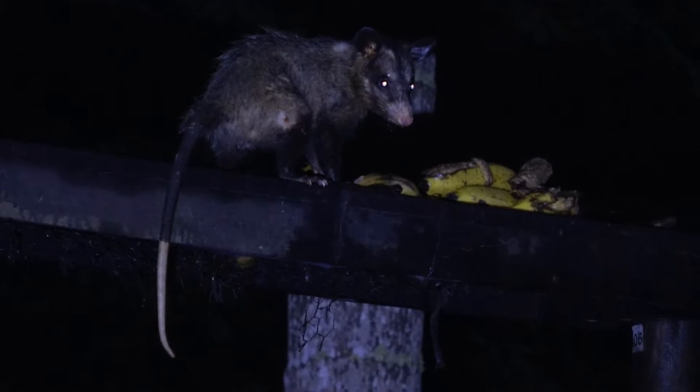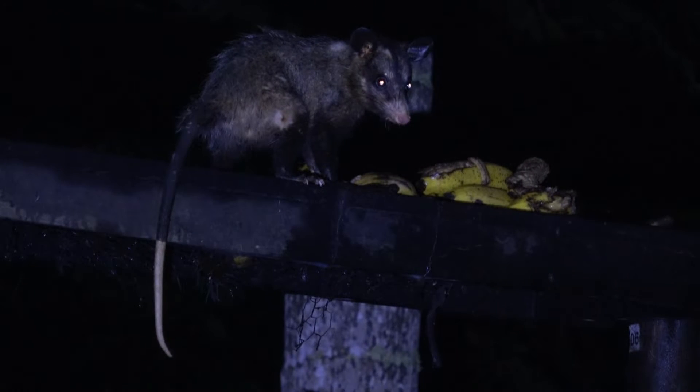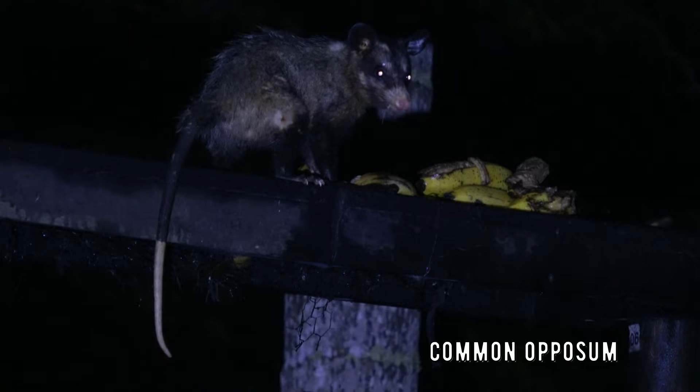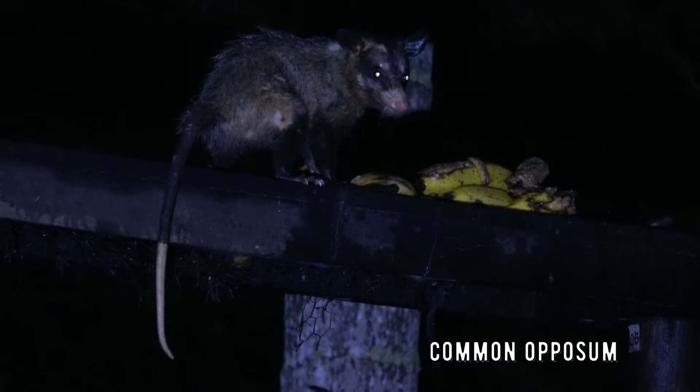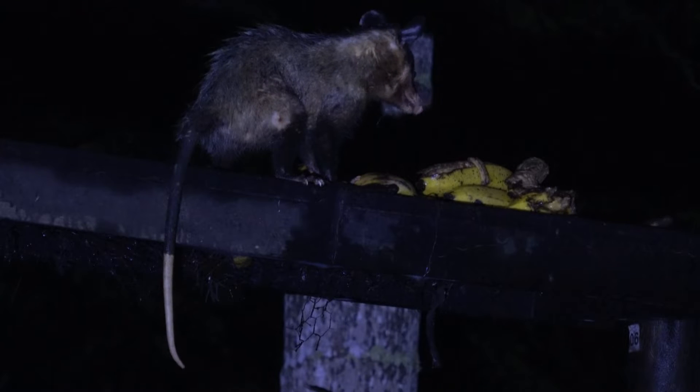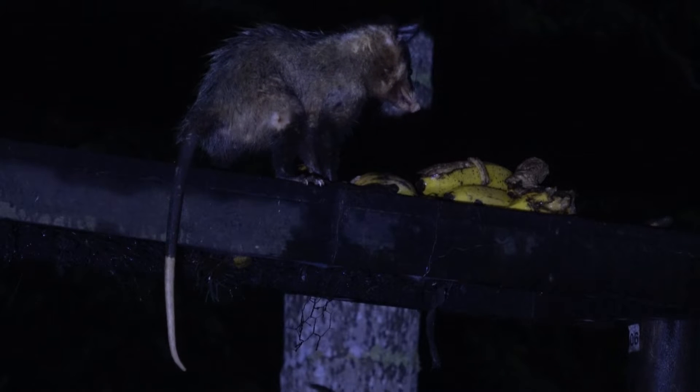In the rainforest, sometimes older animals like to steal the bananas. This right here is the common opossum. If you are lucky you will find them at REGUA, especially if food is involved. This one right here is carving down some of the bananas we spent our hard-earned money on. Naughty naughty. But I am not angry — life is hard if you are an opossum. He can have his nutritious lunch as long as I am allowed to film it for YouTube. A nice transaction in my opinion.